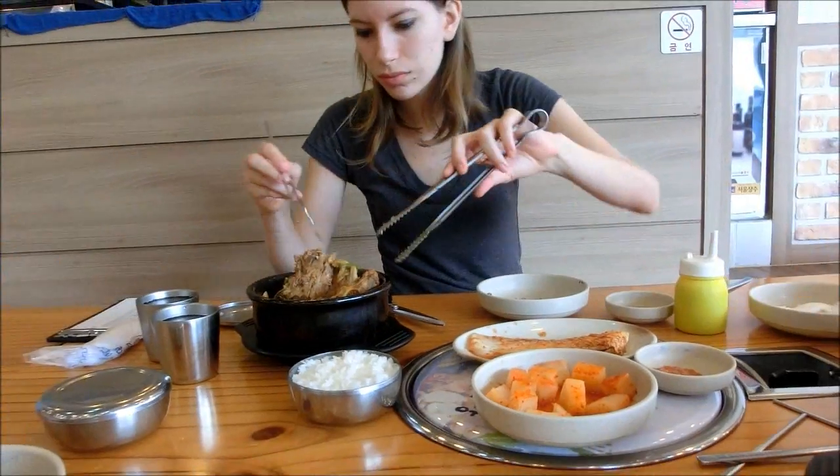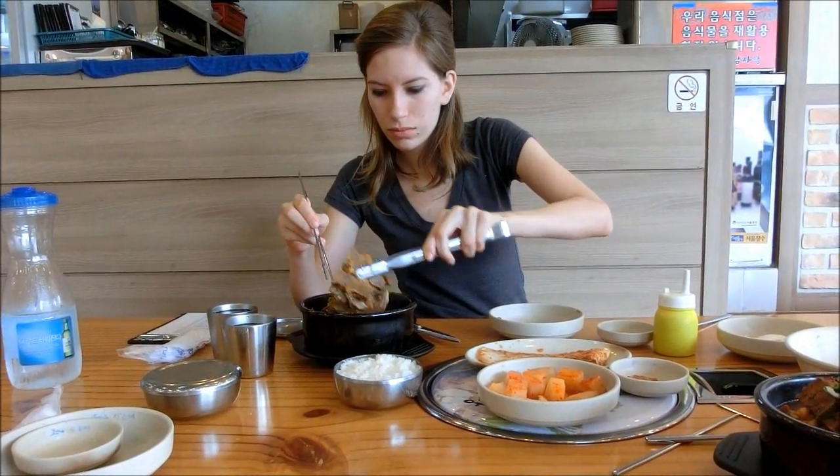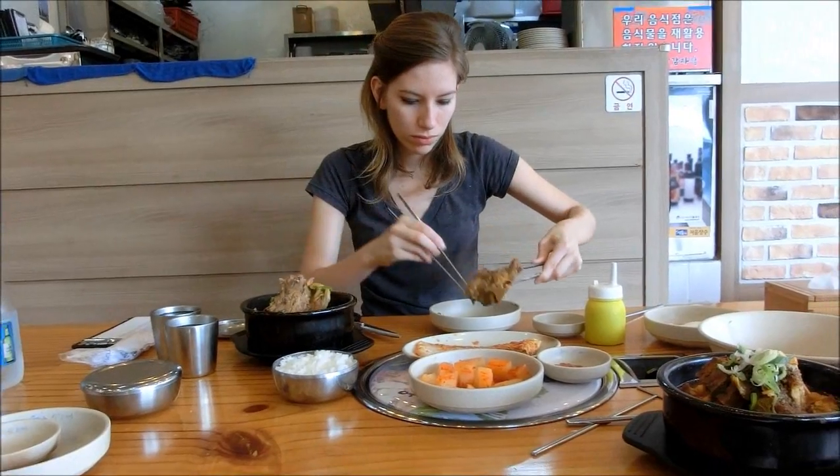These here are the discarded bones we've emptied into the bowl.